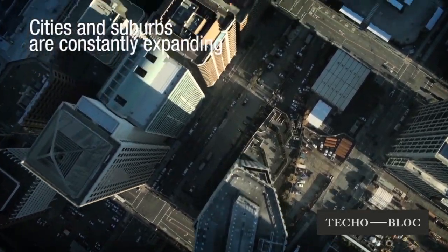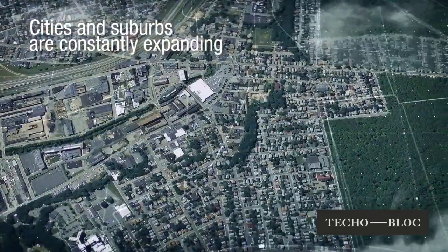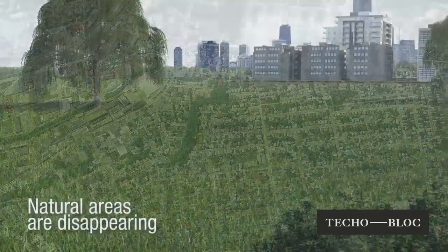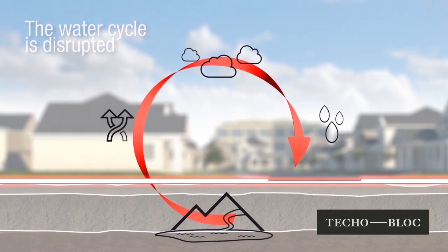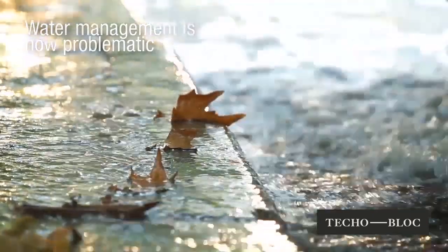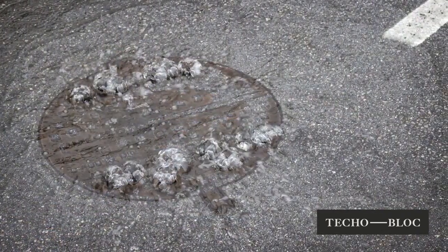Over the past few years, cities and suburbs have become larger and densely populated. Areas that used to be covered by vegetation have now been replaced by infrastructures, parking lots, streets and sidewalks. The absence of these natural surfaces has greatly disrupted the natural cycle of water. The excessive use of impervious coverings has left cities with the challenge of managing increased runoff volumes, bank erosions, flooding and the degradation of water quality.